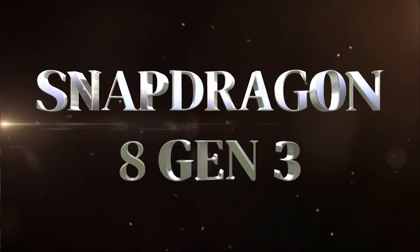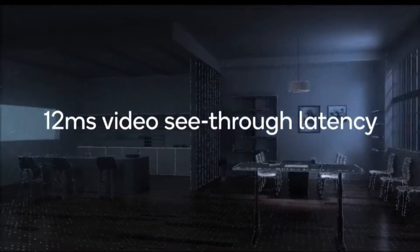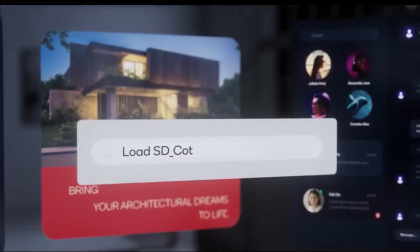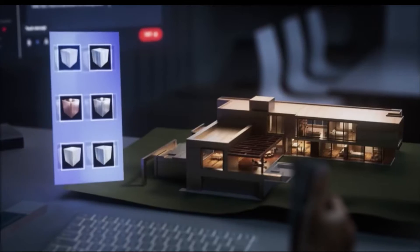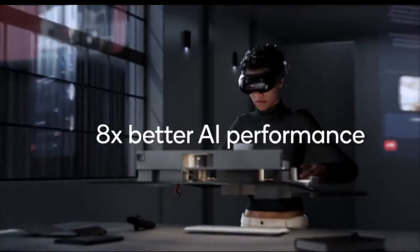The Snapdragon 8 Gen 3 is the latest and greatest smartphone processor, but it has not yet been released. It is expected to be released in late 2023 or early 2024, and it is expected to be the first smartphone processor to be built on the 3nm process technology. This will make it even smaller and more efficient than the Snapdragon 8 Gen 2. Here is a table summarizing the key differences between the three processors.